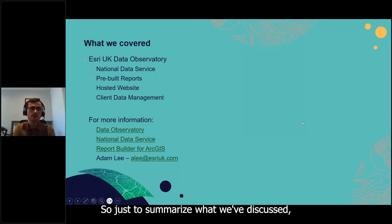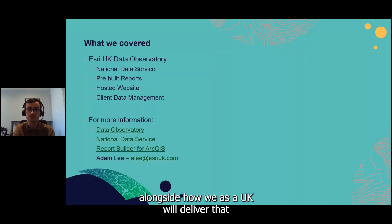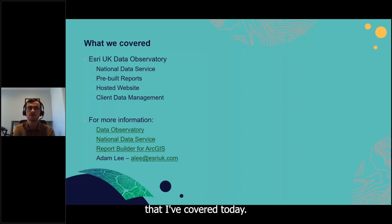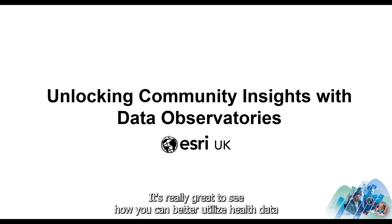To summarize: we've focused on what a Data Observatory is and how Esri UK delivers it alongside the benefits. If you want information on any InstantAtlas products I've covered today, links are on the slides and feel free to email me with further questions. Back to you, Georgina.